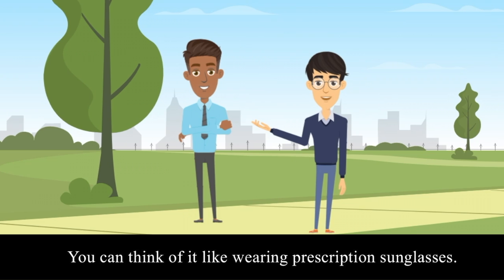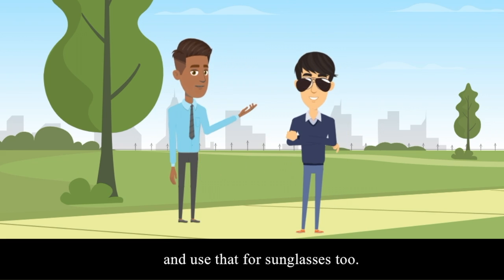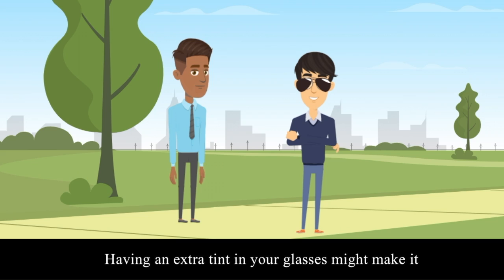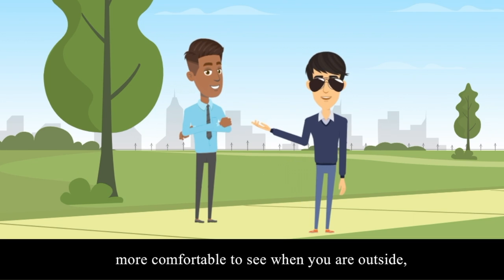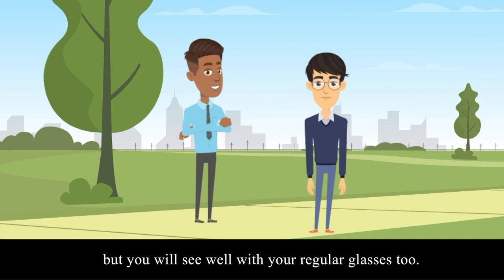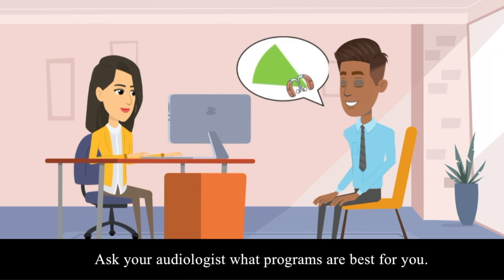You can think of it like wearing prescription sunglasses. Your eye doctor will set your prescription for your regular glasses and use that for your sunglasses too. Having an extra tint in your glasses might make it more comfortable to see when you are outside, but you will see well with your regular glasses too. An extra program for your hearing aids is like an extra tint in your glasses. Ask your audiologist what programs are best for you.